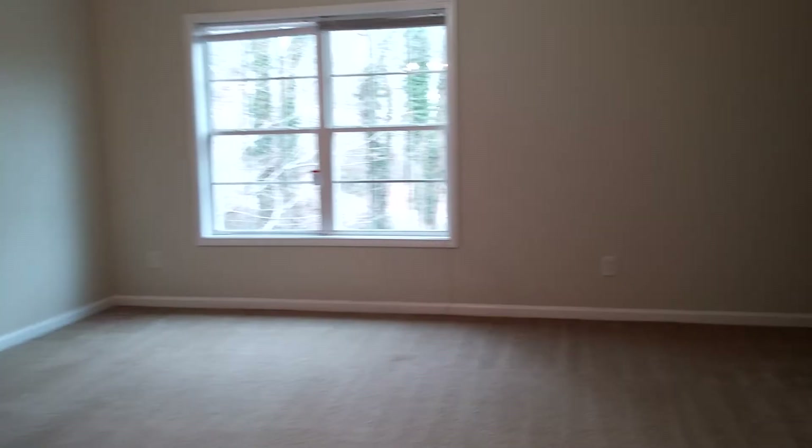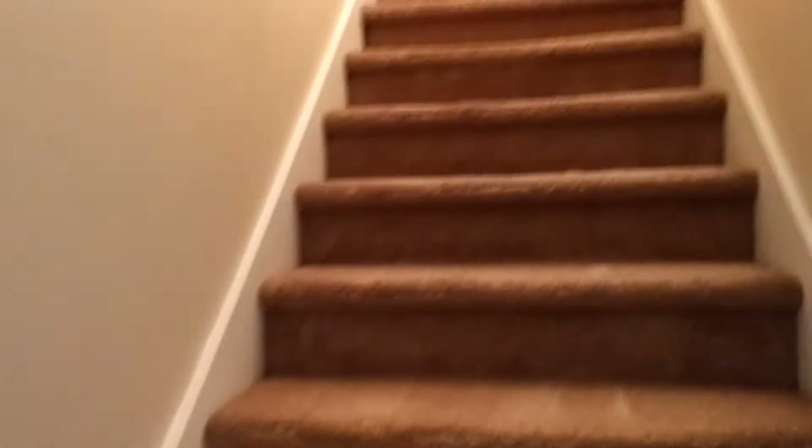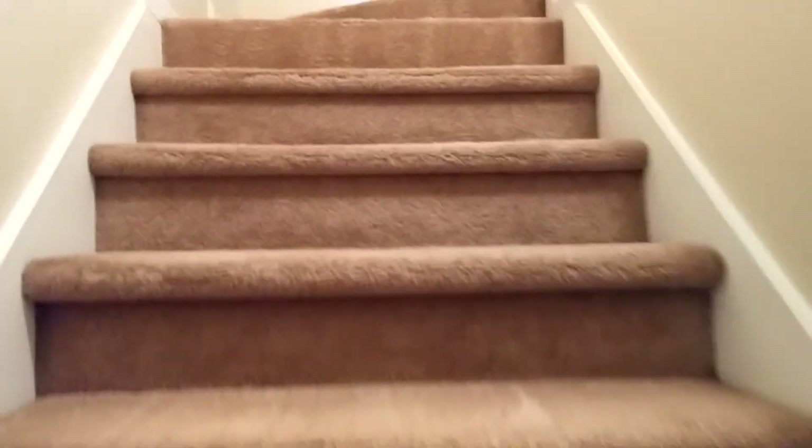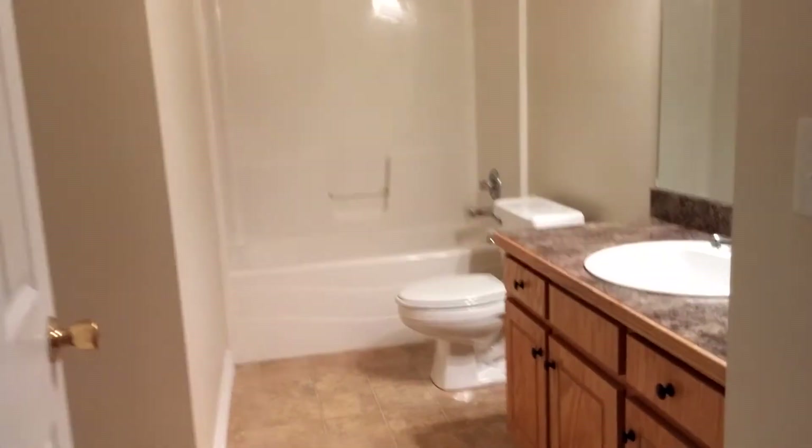Now we're going to go to the upper level, where we have two bedrooms and a full bath. The full bath is large.